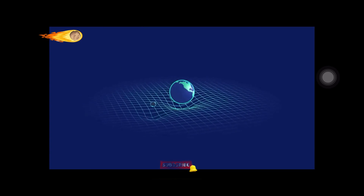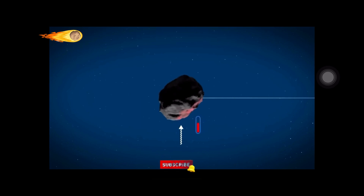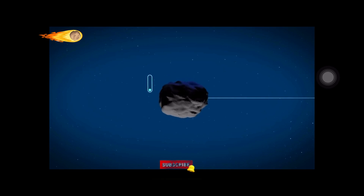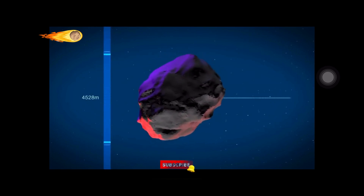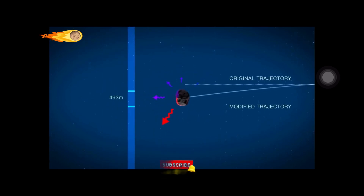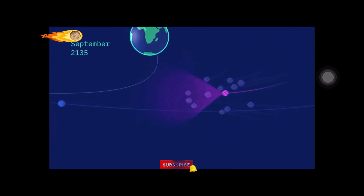In addition to gravity, asteroids can be pushed around by non-gravitational forces like the Yarkovsky effect. When sunlight strikes a rotating asteroid, the day side heats up. As the asteroid turns, the night side cools down and releases the heat, exerting a small thrust on the asteroid which can change its direction over time. The Yarkovsky effect is challenging to model, but it can make a big difference in determining where asteroids end up. Because we don't know exactly how the Yarkovsky effect will perturb Bennu's orbit, we have limited knowledge of where Bennu will be as it approaches Earth in 2135. Scientists have to consider a range of possible trajectories depending on how strongly the Yarkovsky effect is pushing on Bennu.